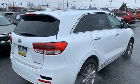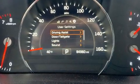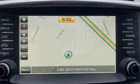Third-row seats provide an even greater maximum passenger capacity. Premium sound drives 10 speakers, providing you and your passengers a sensational audio experience.